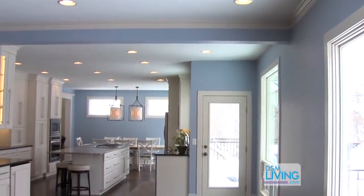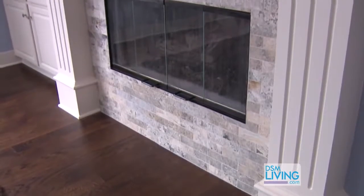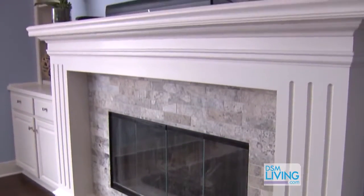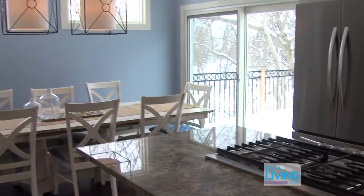We sit down with the homeowners and there's a lot of back and forth about things they want, things they don't like about the house, things they do like about their house. We try to incorporate all those together and give them a great functional space. Well, what's your favorite part of this? I like the open space to the dining room and the new transom window.